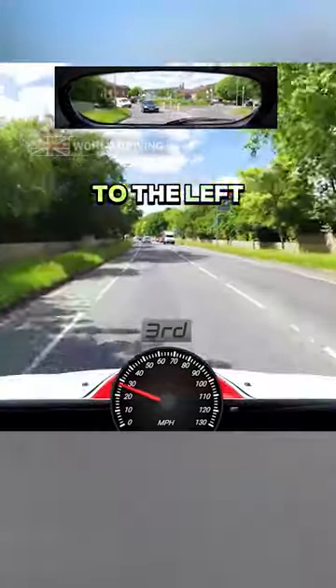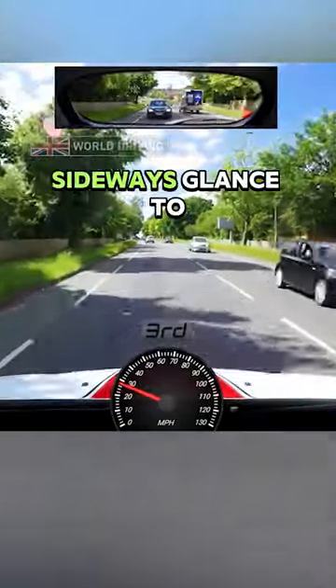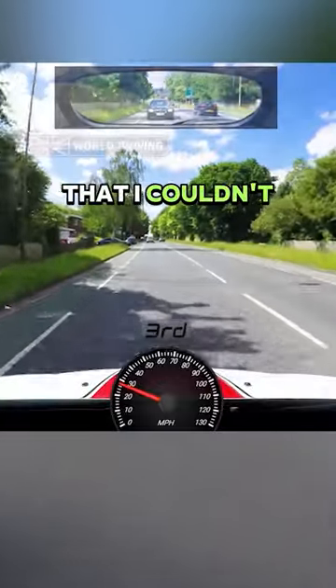Before I crossed lanes and manoeuvred over to the left to exit, I checked my mirrors and I also had a quick sideways glance to the left, just in case there was someone next to me that I couldn't see in the mirrors.